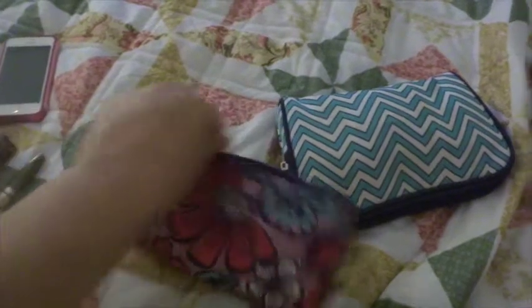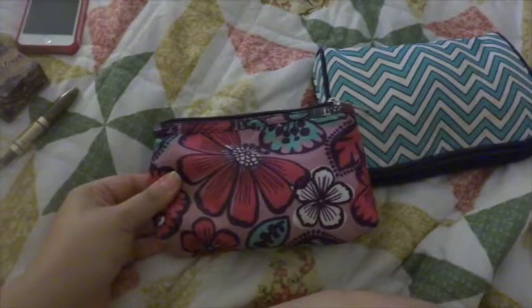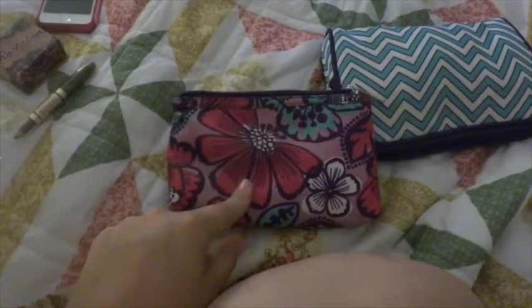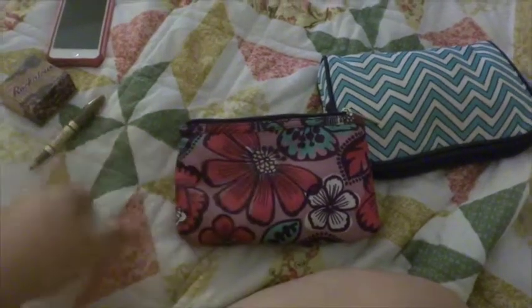This is the little case — let me see if I can one-hand this. It's a little flower case I actually got from Walmart, it's from Modella and I think it was like two or three bucks. I wanted to get a small makeup bag for my purse, so when I go home this will get switched over to that.